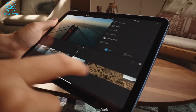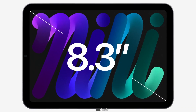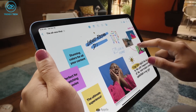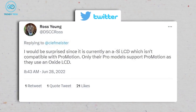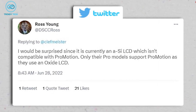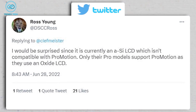Moving on to the screen, according to a post on a South Korean forum, Apple has ordered 8.3-inch displays with a 120Hz refresh rate from Samsung. If these rumors are trusted, we can expect ProMotion for ultra-smooth scrolling experiences on the new iPad. However, according to another analyst, Ross Young, it's unlikely that the iPad mini 7 will come with a ProMotion display, as that requires hardware changes from the ground up.